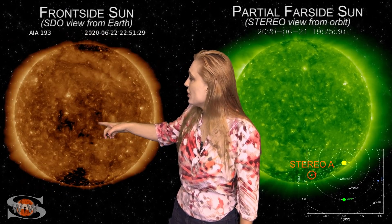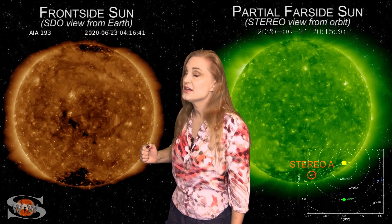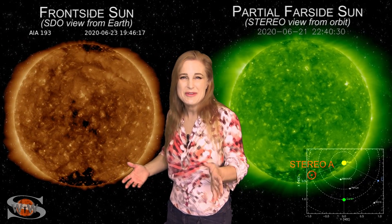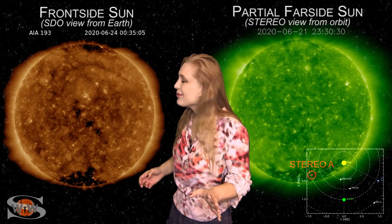We also have a coronal hole that's going to be rotating into the Earth's strike zone in the next couple of days, and it could be sending us some fast wind in about three, maybe four days from now. But we're not really expecting all that much from it either, and unfortunately all of this is not a good story when it comes to field day for amateur radio operators and emergency responders.